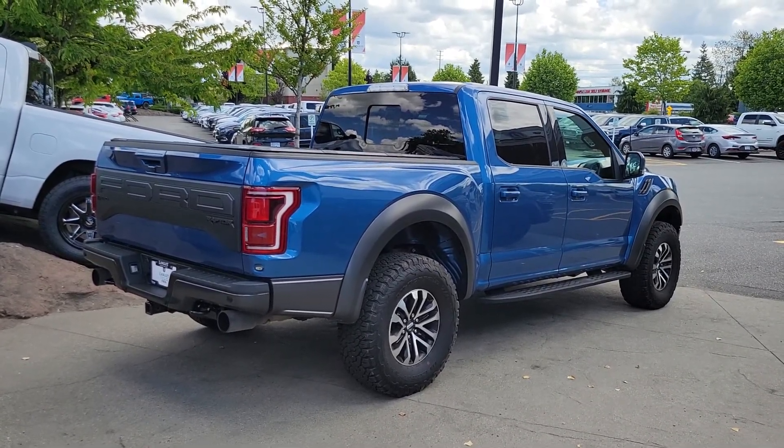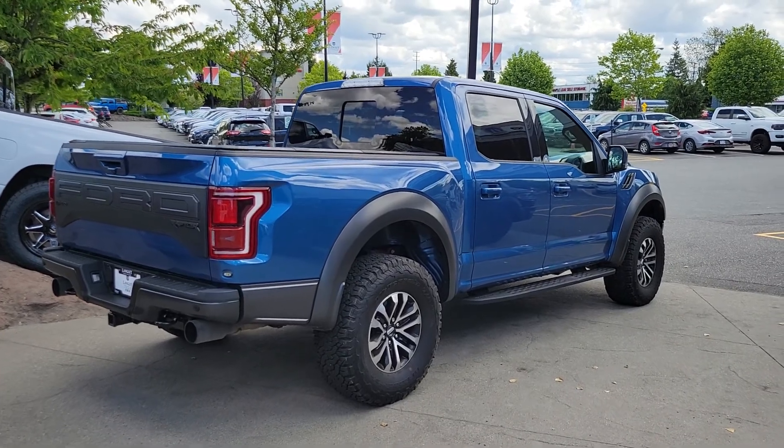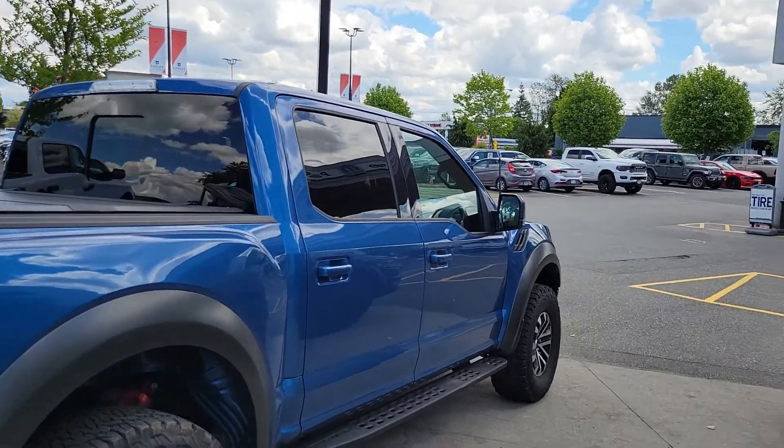So there you have it. I'd love to have you down to the dealership so you can take it for a drive and we can have a chat. Any questions, let me know.